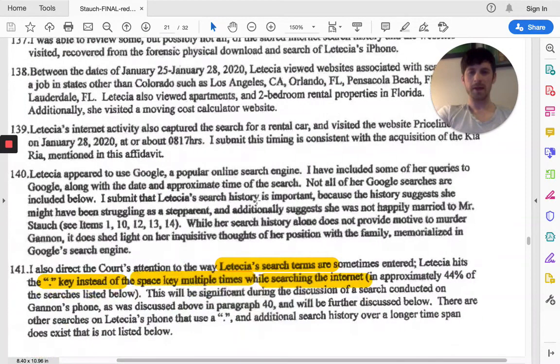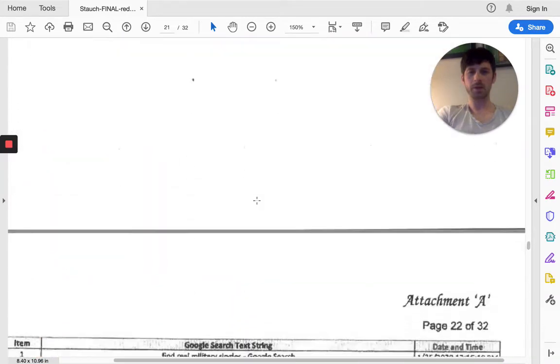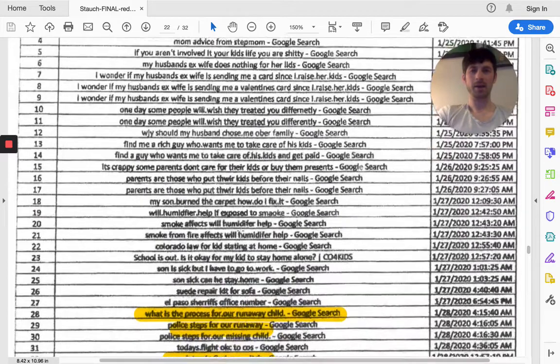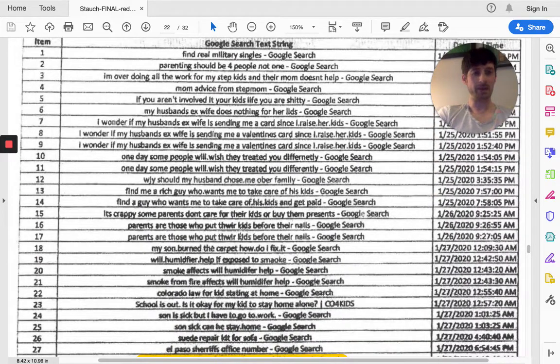We're going to go into another segment here because there's just so much information. We're going to do one more part with the affidavit and talk about that, and then we'll go further into analysis on this case. Stay tuned for the next part. For more information, more videos, and crime tips, just go to crimehive.com and you guys can be kept in the loop with upcoming videos and blog posts. Until next time, we'll see you in the next video.